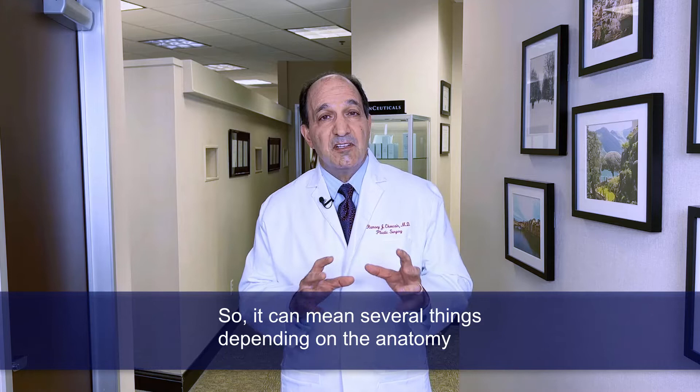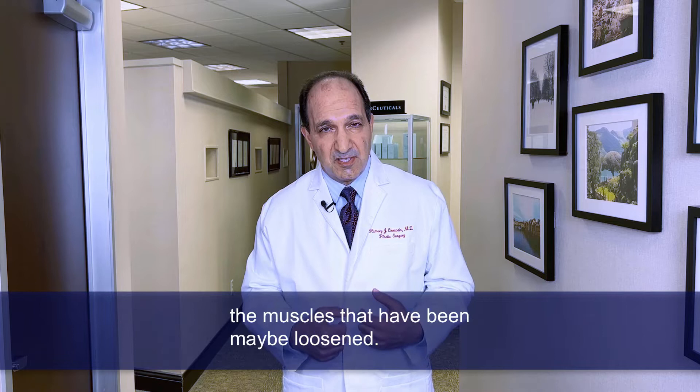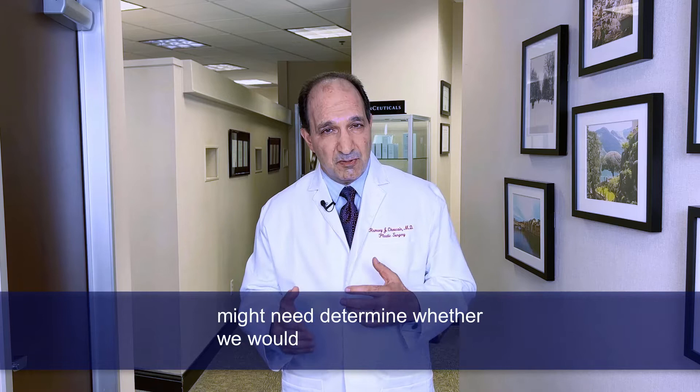When it comes to the abdomen, it could mean as little as liposuction. It could mean a mini tummy tuck, or it could mean a full tummy tuck where we tighten the muscles that have been loosened. So depending on the combination of procedures that an individual might need determines whether we would do those procedures together.